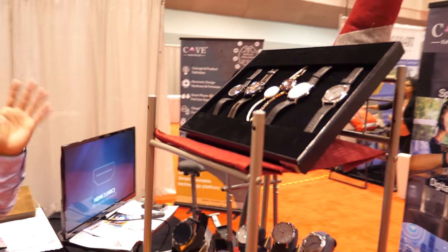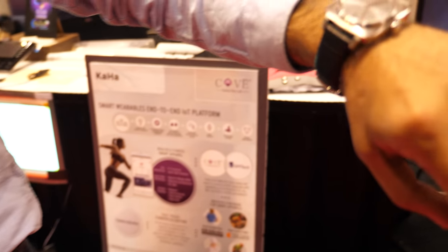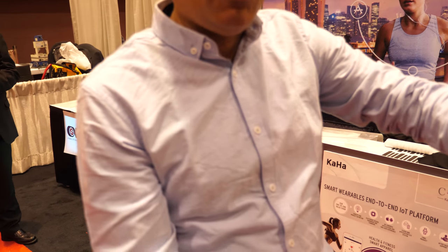Essentially we've become a one-stop shop for any company that wants to transition from traditional wearables into the smart category. You can see here a range of products that we've created. Look at the watch I'm wearing — this one looks like an analog watch, but it is anything but analog. It's a complete smart watch, driven by the software and the intelligence that has been built into it.